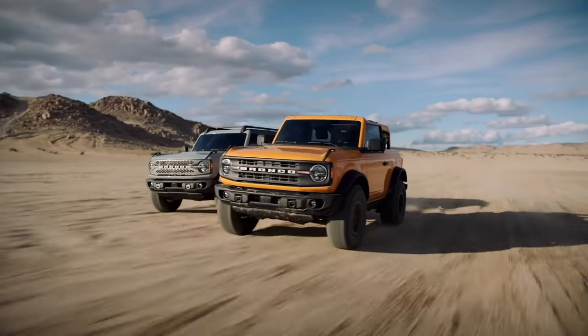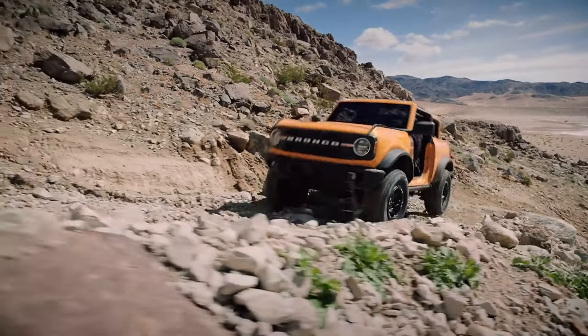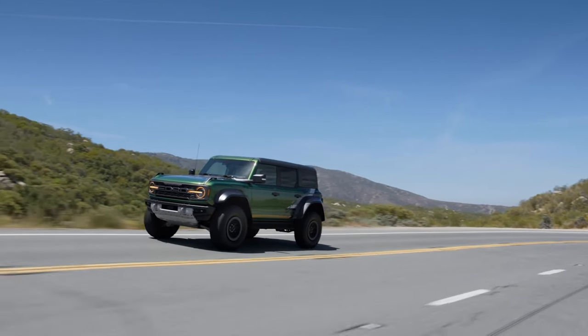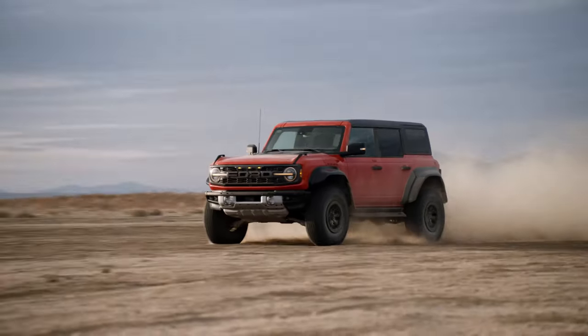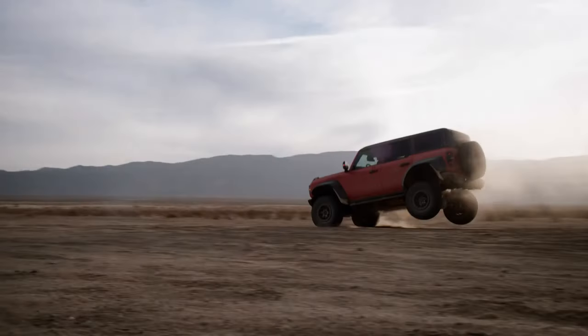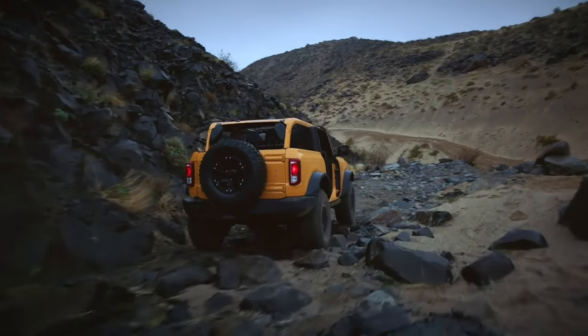The Ford Bronco, in its rich tapestry of engineering evolution, has always been more than just another off-roader. It's a testament to vehicular artistry, resilience, and adaptability. From the roaring engines of the past to the sleek sophistication of today's models, it is no surprise that the Bronco stands tall as one of the best performing off-road SUVs in the marketplace.